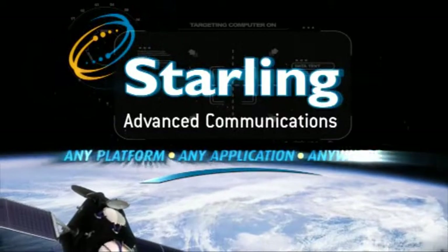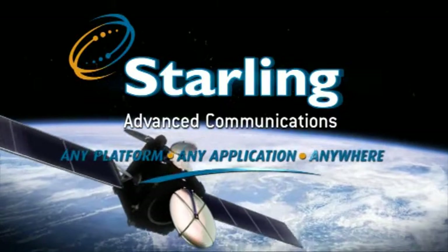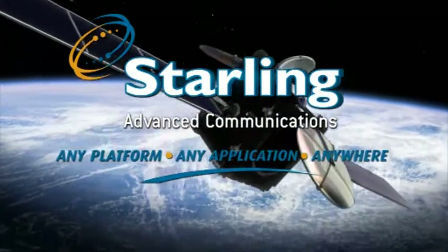Starling advanced communications. Any platform, any application, anywhere.